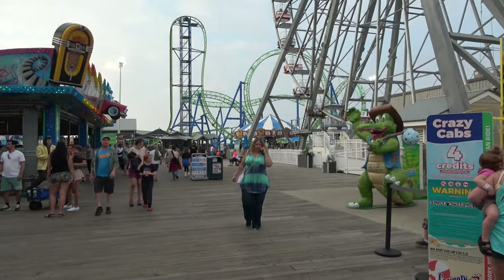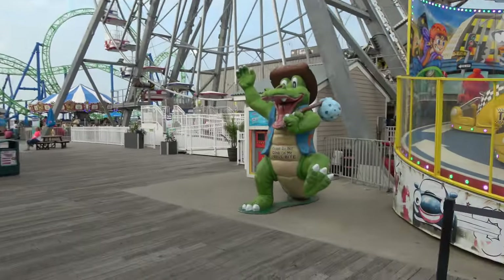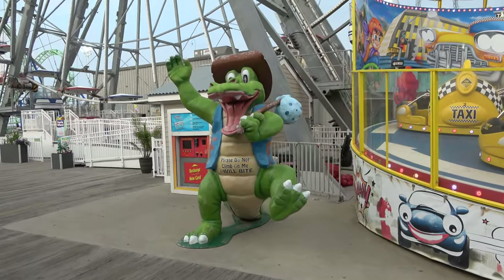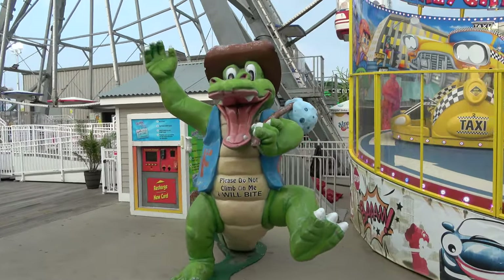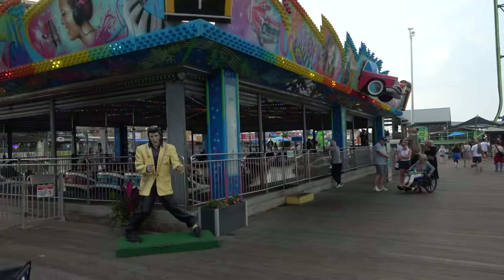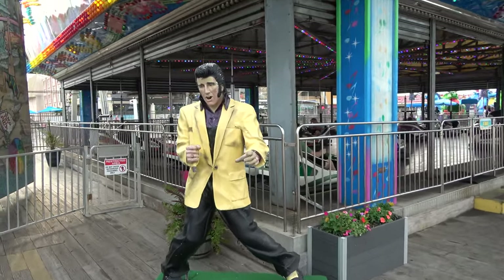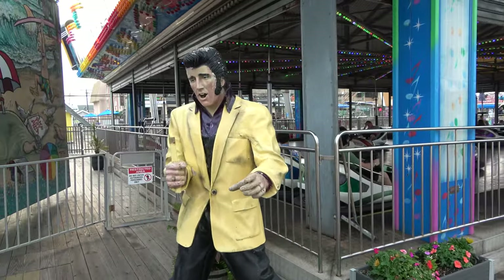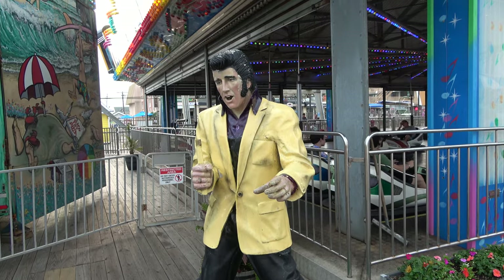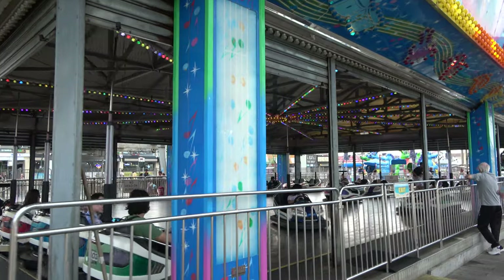There's no shortage of shenanigans to take your photo with — like an alligator wearing a hat, a vest, and carrying a bindle. Why not? Or Elvis — his microphone's missing, so it looks like he's holding the inanimate plutonium rod from The Simpsons. You've also got bumper cars.